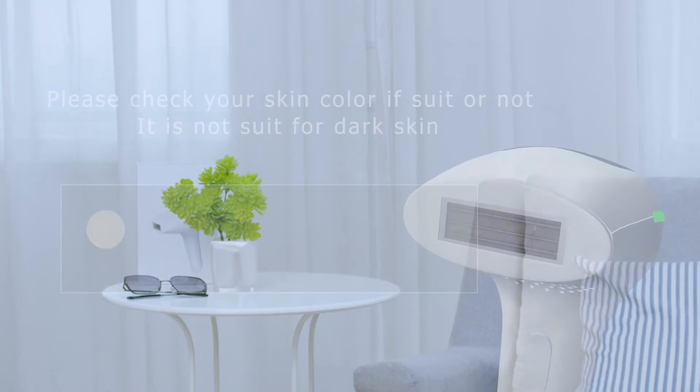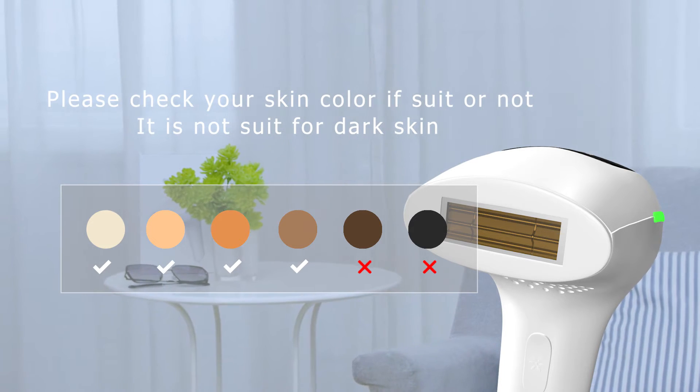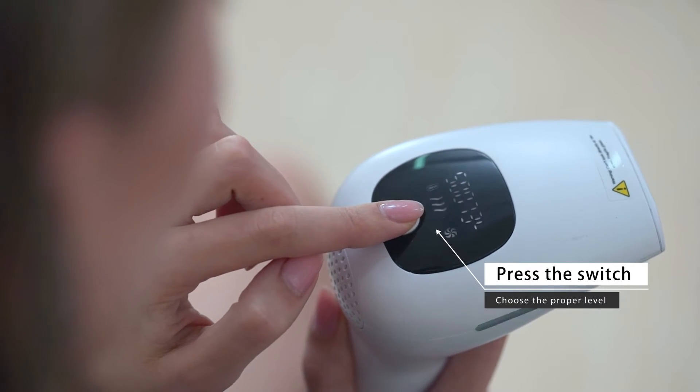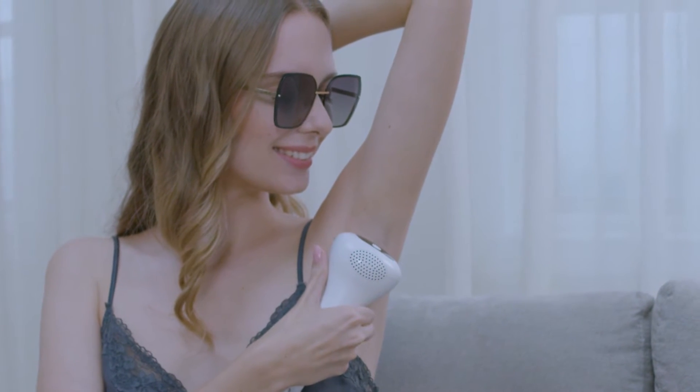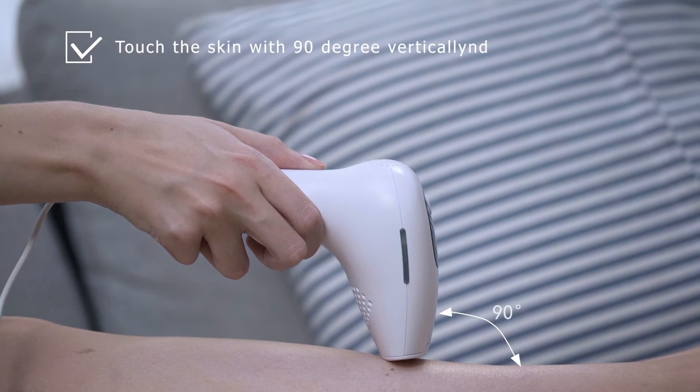Before use, please check your skin color to see if it suits, because it doesn't suit dark skin. First, shave the body hair. Wear glasses. Press the switch. Select the proper level. Touch the skin at 90 degrees vertically, and move slowly to avoid staying in the same area for a long time.